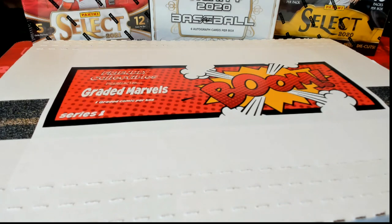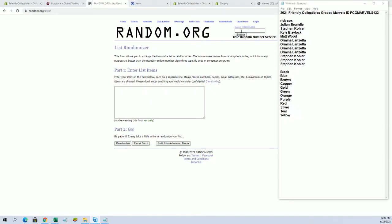All right, this is 2021 from the collectibles graded Marvel's 133. Good luck guys. Let's get the screen turn made a break. Rick C down to Stephen K. Good luck guys.